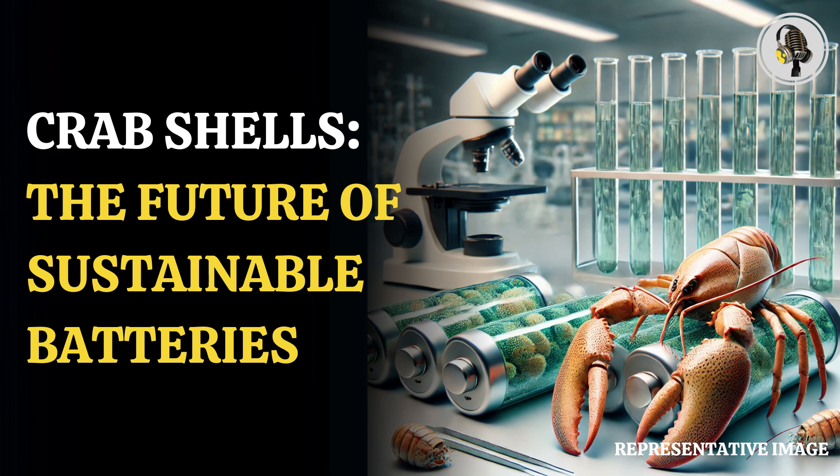According to a Newsweek report, they employed a substance called chitin, which makes up a significant component of the structural framework of crabs, to manufacture the batteries.